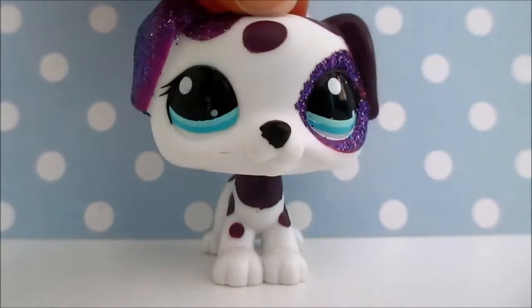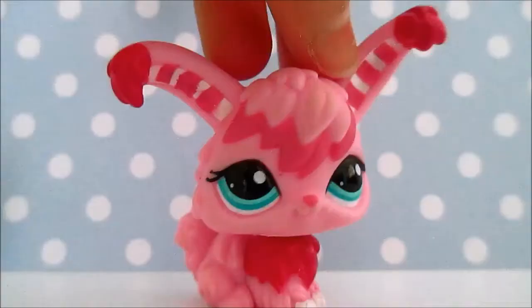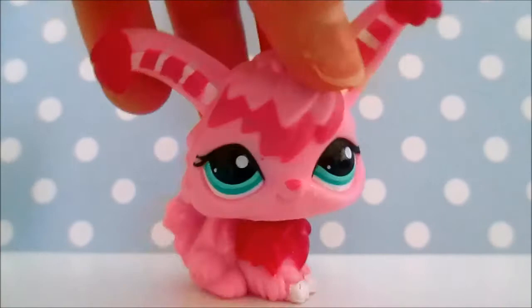As usual, I will be putting them in the order of my oldest to my newest. So first up is this Angora Bunny, and this was my first Angora Bunny.